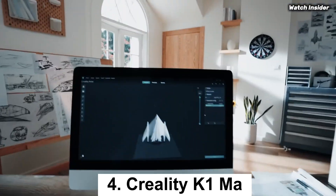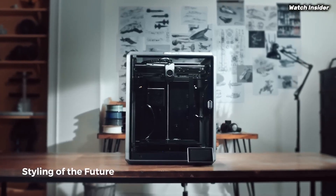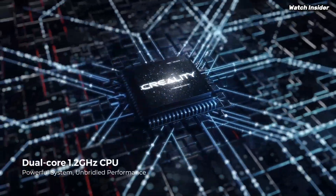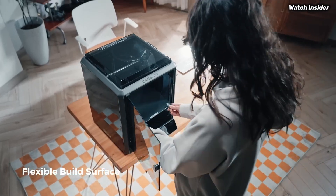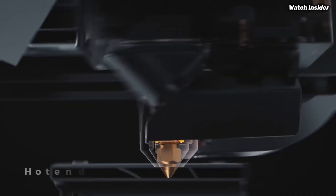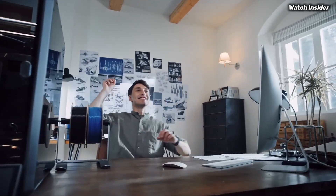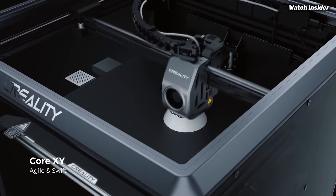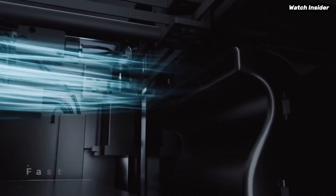Number 4: the Creality K1MA is a game-changer in the world of 3D printing, offering enthusiasts and professionals an impressive blend of performance, ease of use, and affordability. After extensive testing, we found that this printer stands out for several reasons, making it a top contender in its category. One of the most striking features is its impressive print speed, capable of reaching up to 500mm/s, significantly reducing printing time without compromising quality. The prints we produced were remarkably detailed with smooth finishes and precise dimensions, showcasing the printer's high-resolution capabilities.